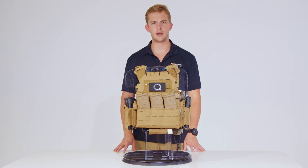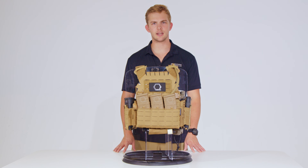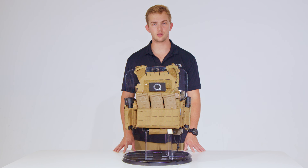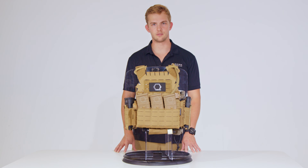Founded with a focus on real-world application and modularity, Dynamic Principles is an American design and manufacturing company that's rapidly gaining attention for blending innovation with end-user feedback. While their Dynamic plate carrier brought them into the spotlight, their follow-up, the SLPC 2.0, was born to meet a different mission profile.